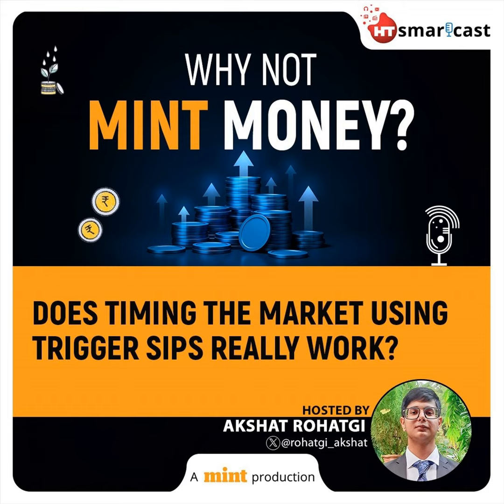Trigger SIPs offer the flexibility to time your investments based on certain market conditions, either when the market rises or falls by a specific level. Many investors employ various SIP triggers to enhance their investment strategies. The price-based trigger is a popular choice where SIP amounts increase when an asset's price or a mutual fund's NAV falls by a corresponding percentage.